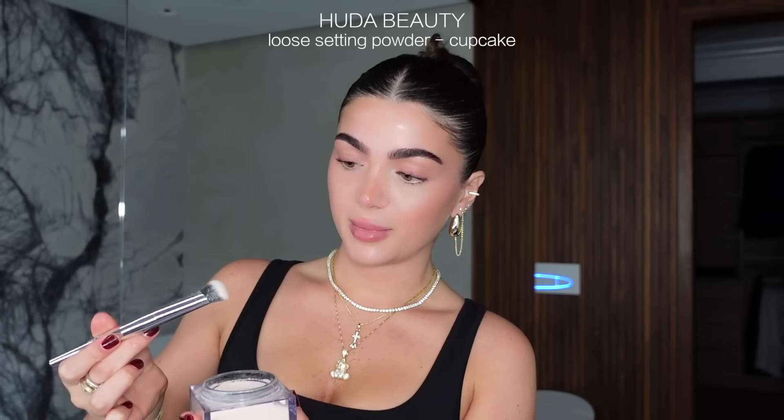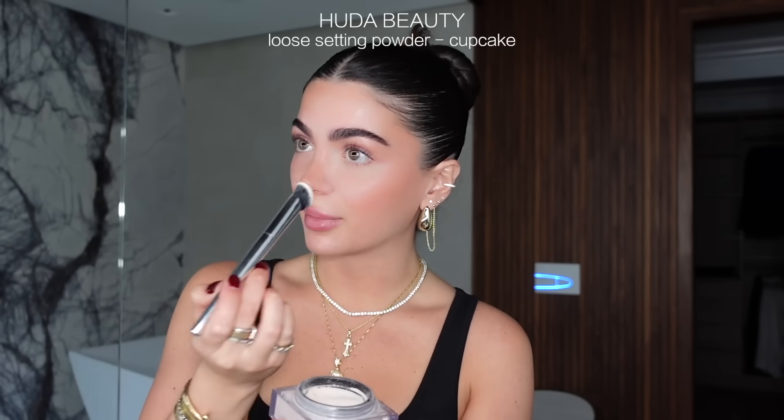I'm now going to curl my eyelashes with my new eyelash curler from Amazon — I love this one and I'll leave it linked below if you're interested. All my makeup products used throughout this video will be linked below as well. I forgot to bring my triangle puff for powder, but I'm going to set my under eyes with the Huda Beauty Baking Powder in shade Cupcake.